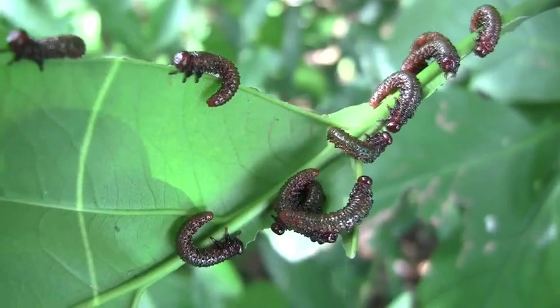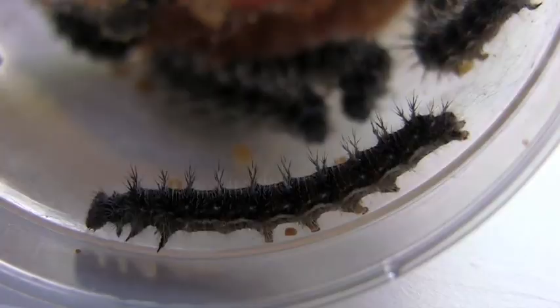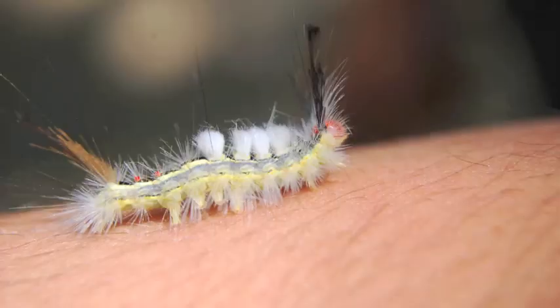Lepidopterans are herbivorous, almost without exception, and some species are host-plant specific. For example, monarch butterfly larvae feed exclusively on milkweed plants. When I first started studying insects, I was pretty anti-lepidoptera — I mean, it's so cliche. But then I started to learn about caterpillars, and my mind was blown. They have incredible colors, alien body shapes, and crazy defenses. Caterpillars are bad mamma jammas.